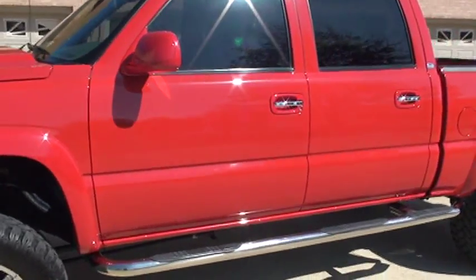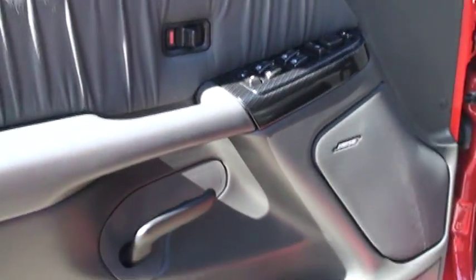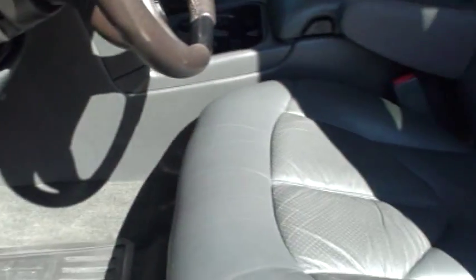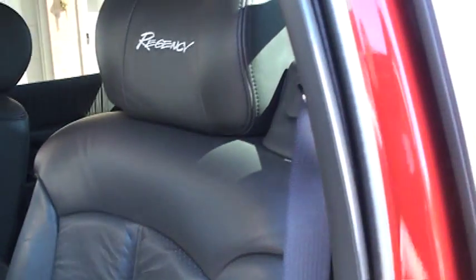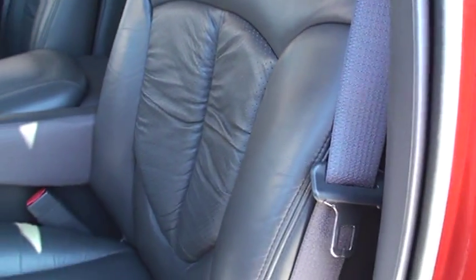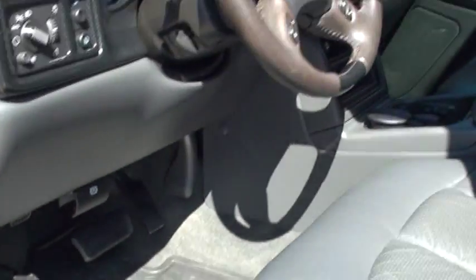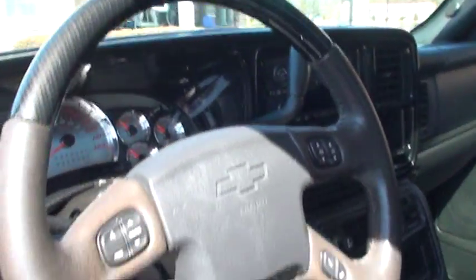It's even got a sunroof. Chrome handles. The trim has been replaced with all carbon fiber and special nice-looking leather. These are different seats than the factory seats — it's the Regency package. It's like sitting in the living room, real comfortable and soft. Power seat, heated seats.